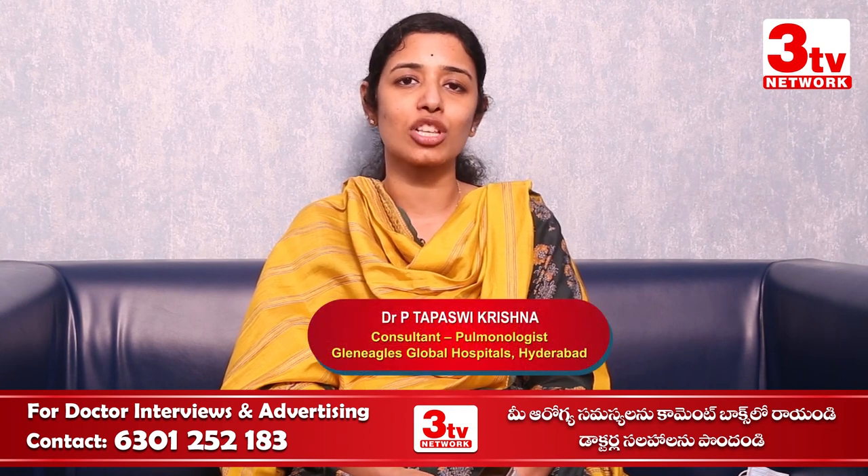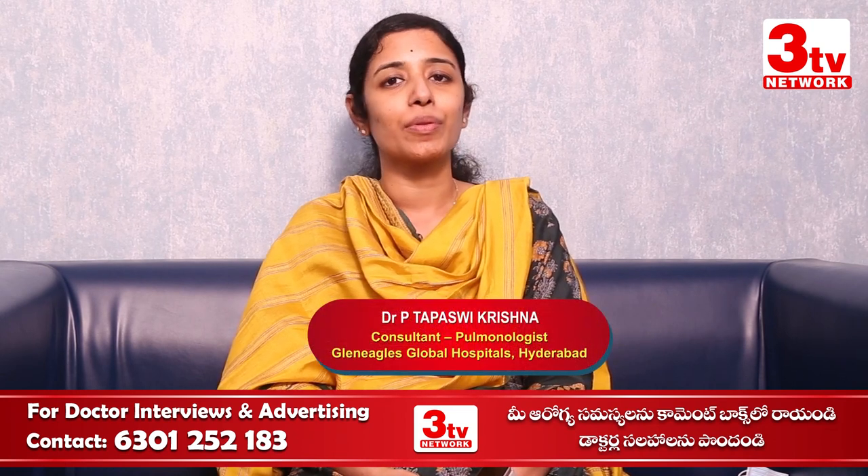Hello, my name is Dr. Tapasvi Krishna, Consultant Pulmonologist, Glen Eagles Hospital, Lakdikapul.